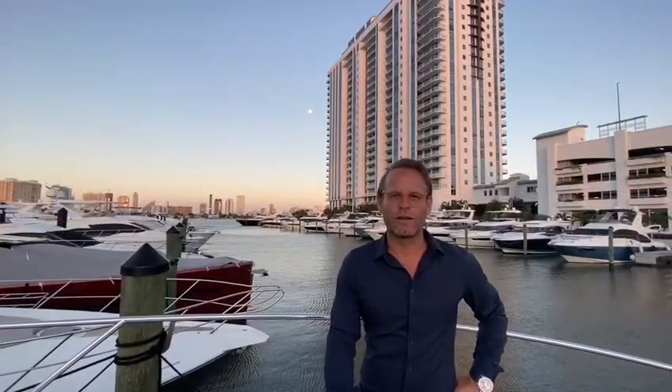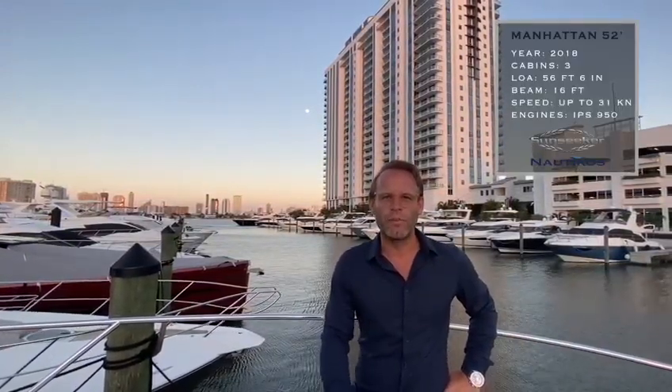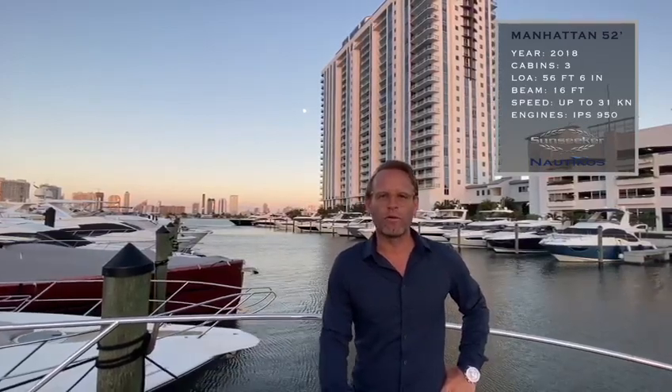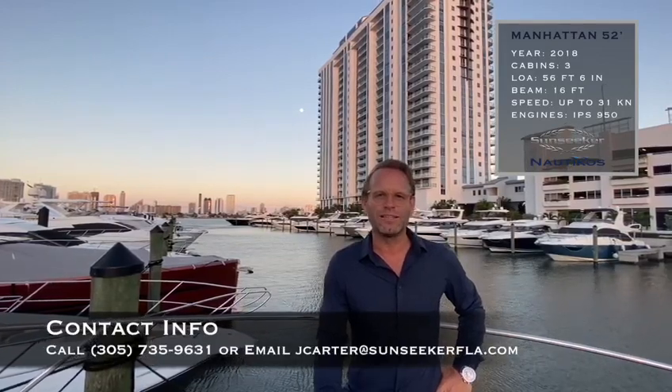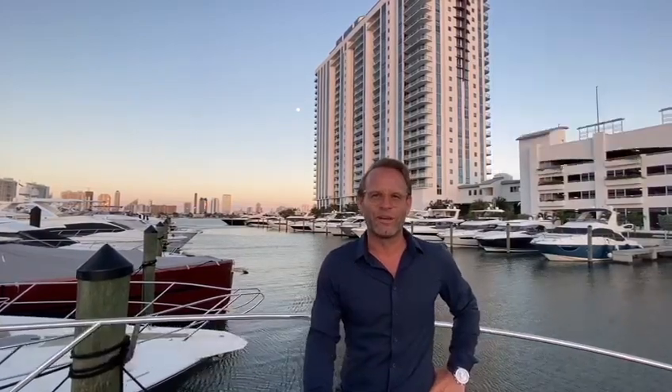Thank you for taking the tour with us on this 2018 Manhattan 52 from Sunseeker with IPS 950 engines with under 350 hours. For more information, please give me a call at 305-735-9631 or simply drop me a line at the email address below. Thanks and have a great day.